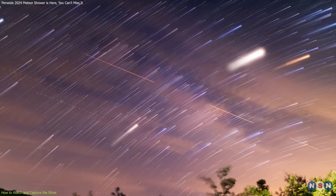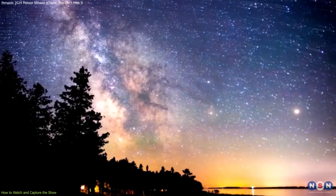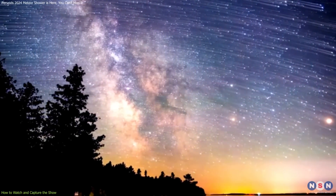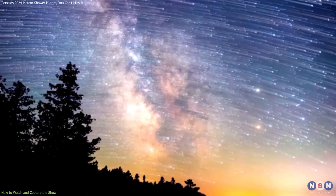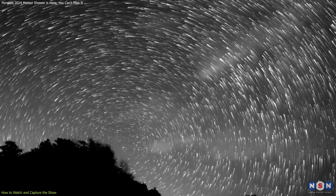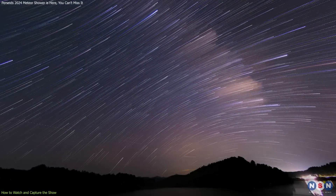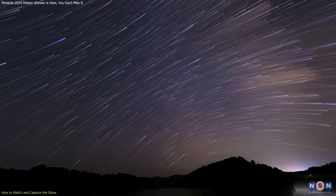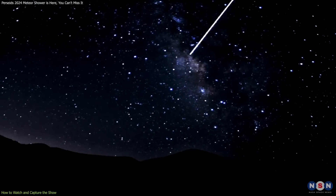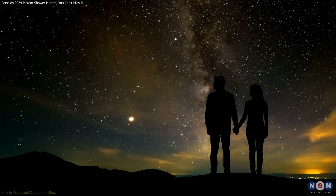To fully experience these celestial events, timing is key. The optimal viewing times are between 1:00 and 3:30 a.m. local daylight time, when their radiant points — the apparent origin of the meteors — are highest in the sky. It's important to remember that while the radiant provides a general direction, meteors can streak across any part of the sky, so choosing a viewing spot with a wide, unobstructed view is important.